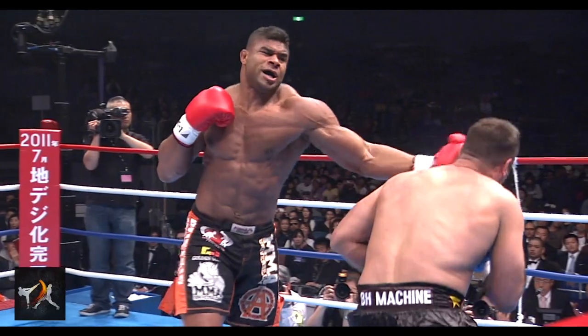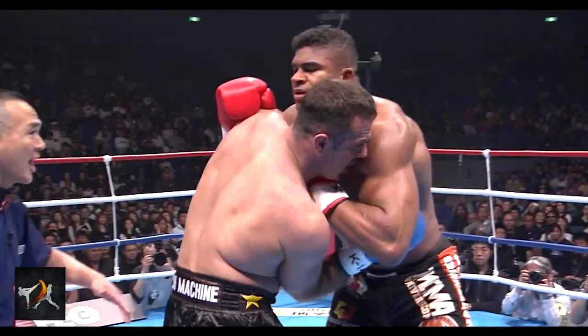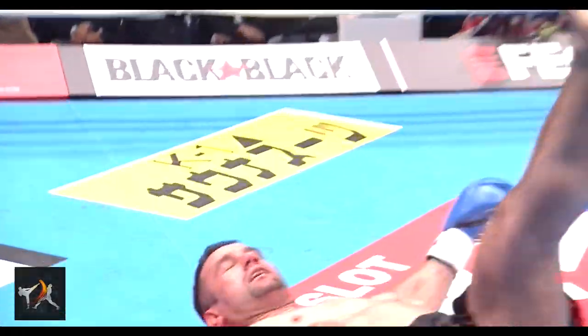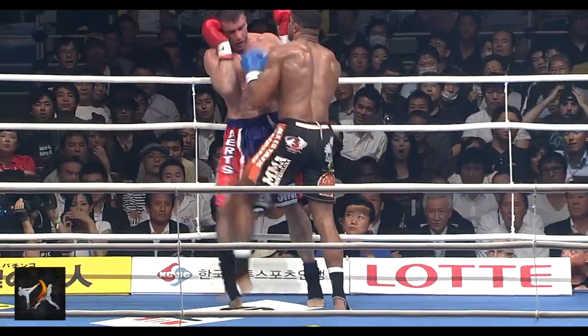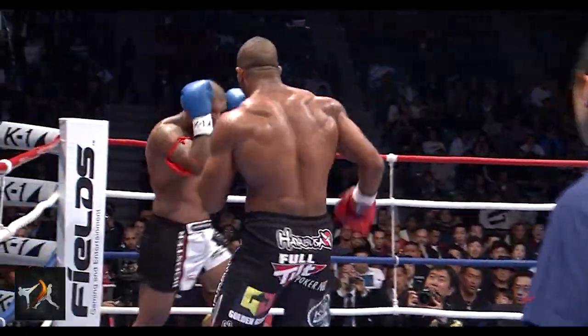A signature component of Overeem's Blitzes is the way he likes to incorporate knees. This only makes sense, as a shift forward is a great load-up for a knee. It's a similar concept to how Muay Kao fighters march forward to set up their knees in Muay Thai, but much more extreme.